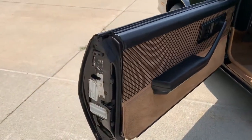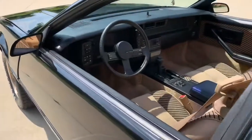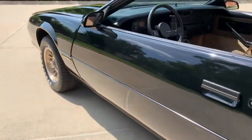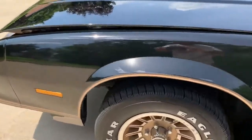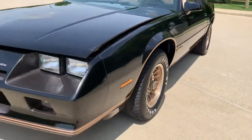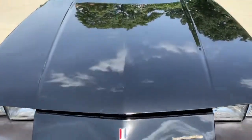Factory door stickers are still in the doors. Beautiful rust-free car here with really nice paint. It still has the factory catalytic converter and exhaust.